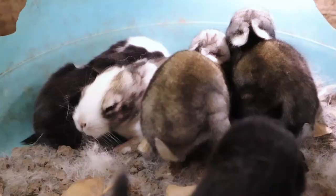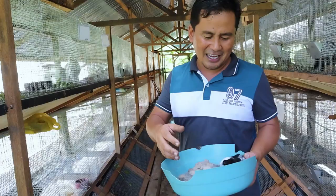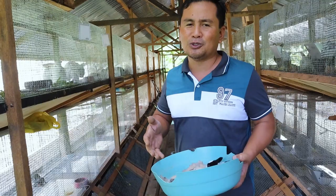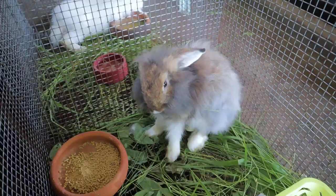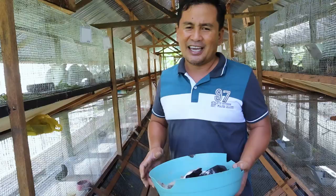I have here 5 kits that are just barely 10 days old. I personally took care of them because the doe, the mother of these rabbits, refused to give them milk — maybe she was disturbed or had issues about the cage she was in. Today, allow me to discuss my experiences of this rabbitry.